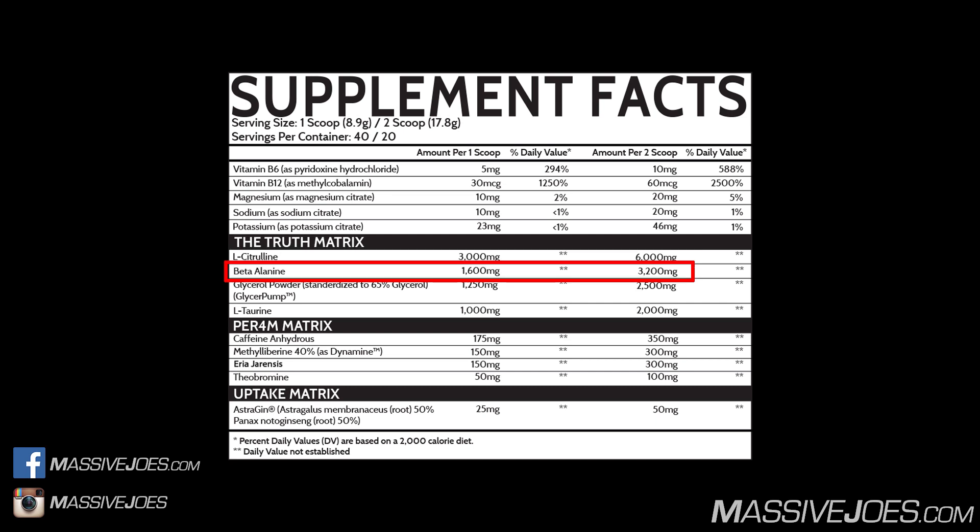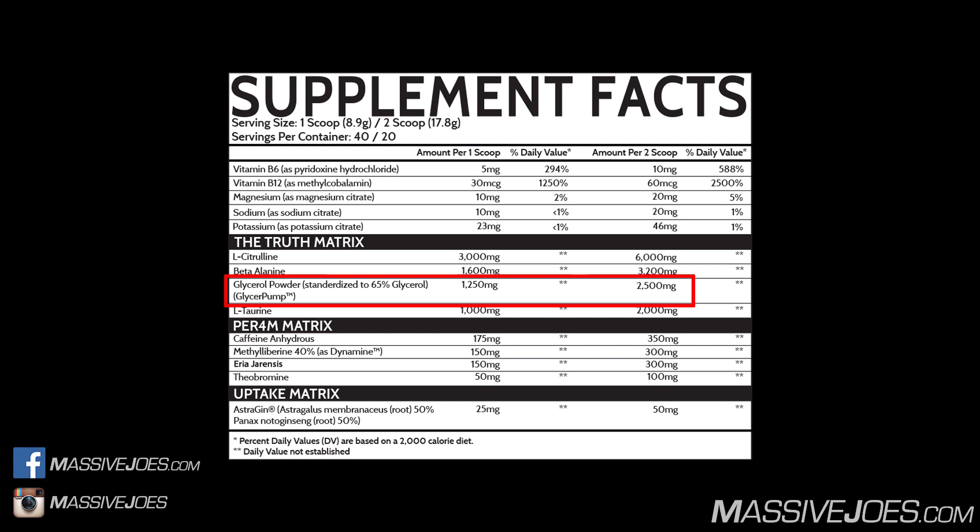We then get into Beta Alanine in a 3,200 milligram dose. Beta Alanine increases the concentration of carnosine in working muscles and therefore buffers the build-up of fatigue toxins such as lactic acid and hydrogen ions, effectively improving muscular endurance and helping us train harder for longer. The clinical dose of Beta Alanine is 3,200 milligrams — which is exactly what we have in a two-scoop serve, so it is perfectly dosed.